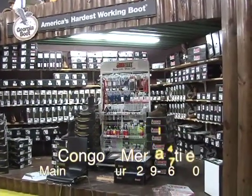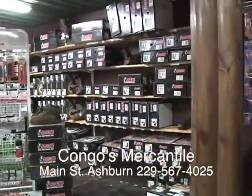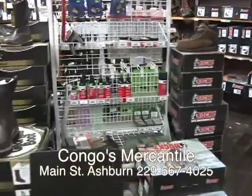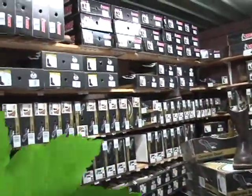In Kongo's, you're going to find a great selection of Georgia boots. He's got them in the sizes and style that you like. Just take a look — all types. Come on in and try them on and get them ready for the Christmas tree.